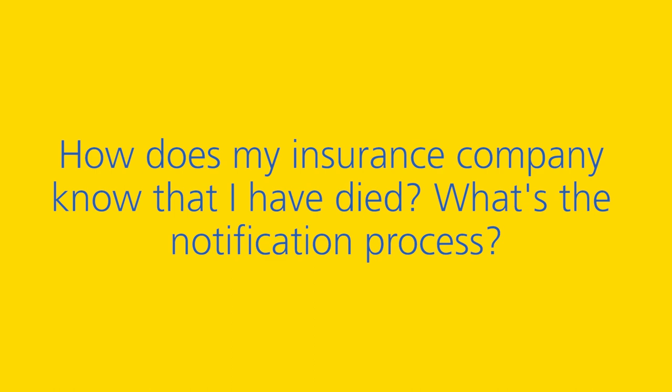If there's no assignment on the policy and it's not a joint or dual life policy, we need to ensure we're paying the policy to the right person. To do that, we may need a grant of probate to show who the proper personal representatives are. Aviva can be informed of a death through various channels — the lender, a broker, solicitor, family member, or surviving spouse. Once notified, we stop collecting premiums and request proof of death, generally a copy of the death certificate, and potentially a grant of probate.